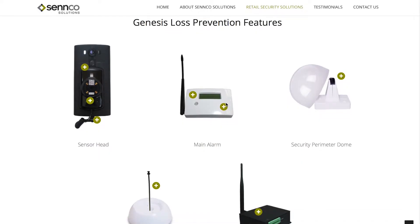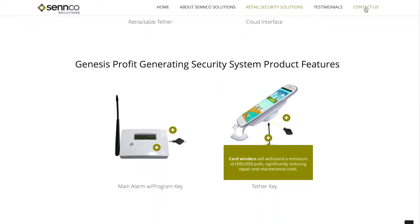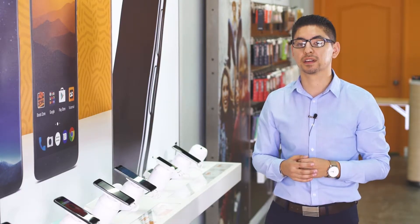Besides the installation videos and the knowledge that's online, the Senco team is available 24/7 and they respond quickly. If we have any questions or need any parts of the unit, being able to purchase them and replace them as quickly as possible is vital for us. So they are definitely a good help.